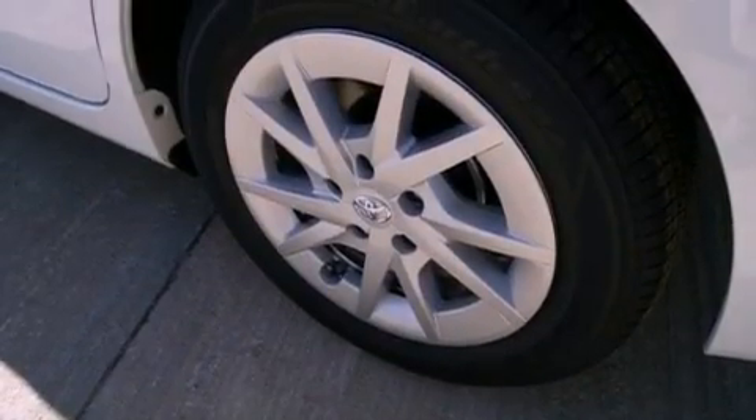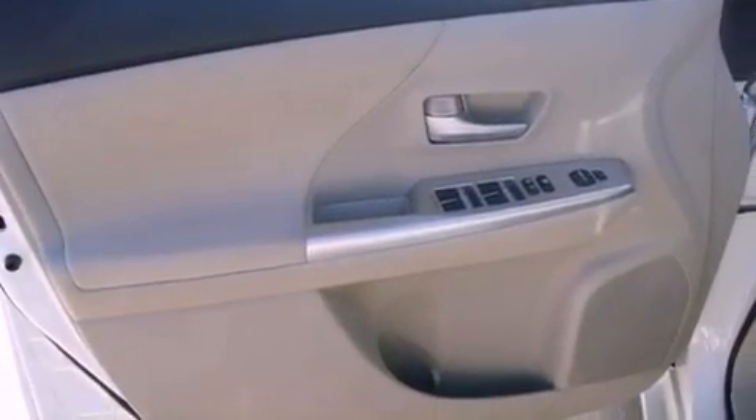Also included are side impact airbags, latch-ready child seat anchors, rear seat child-proof door locks, a rear window defroster, and a rear spoiler.